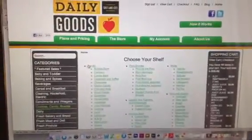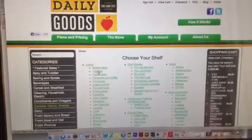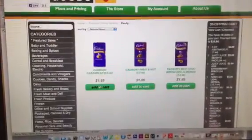For example, they're organized by category and then they have the brands underneath it. So here I've clicked on Cadbury candy and oh, those all look really yummy.